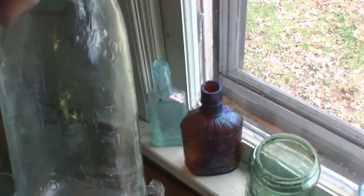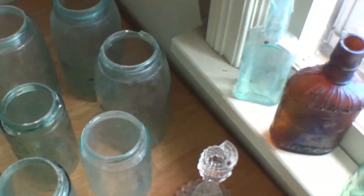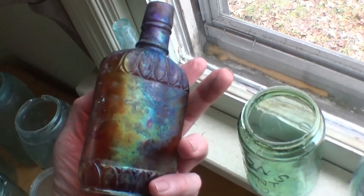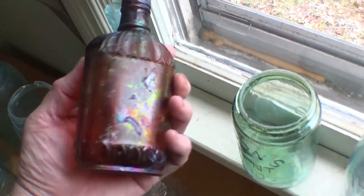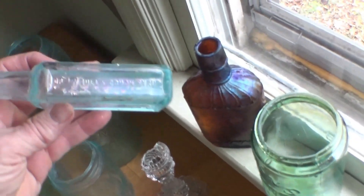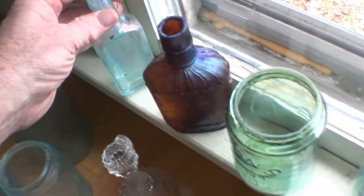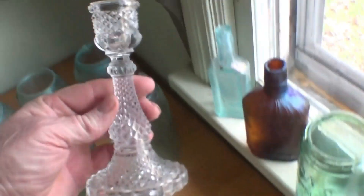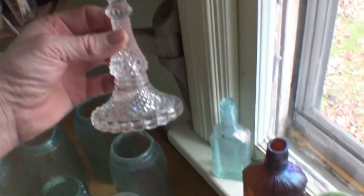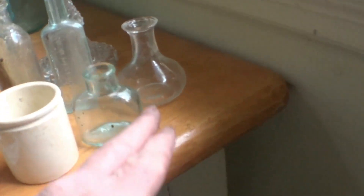Here's a cool-looking whiskey with some nice iridescence on it — see that rainbow coloring? That comes from being in the ground over 100 years. Those are always real pretty. We're going to be selling them all on eBay if anybody's interested. And here's a Dr. J.W. Bull's Cough Syrup from Baltimore — a little hand-blown, one-side embossed.